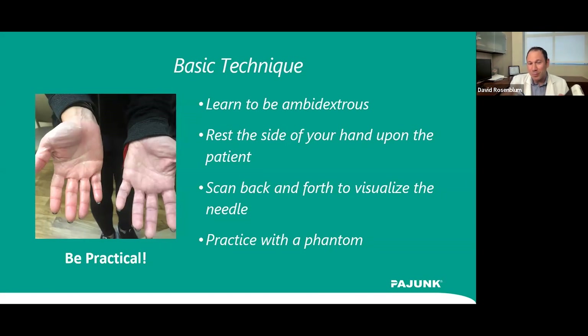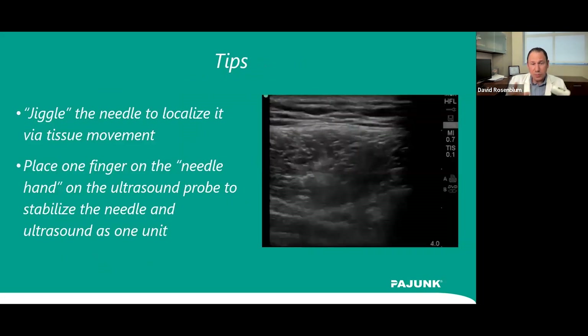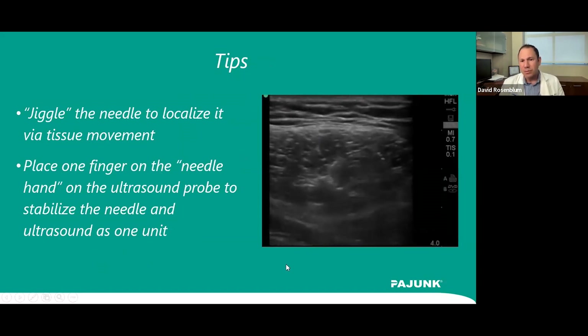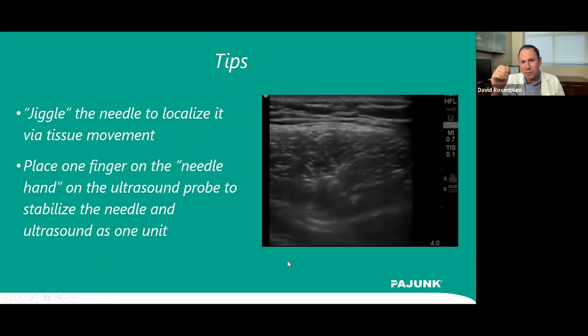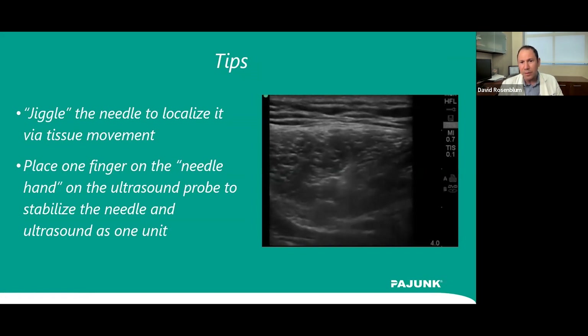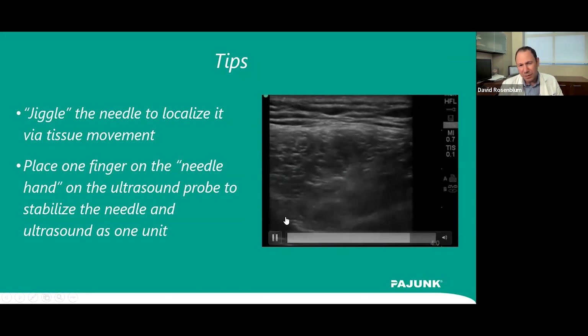Practice with a phantom. Much of this is anatomy, but there's also the hand-to-eye coordination of lining up the needle with the probe. One trick is the jiggle technique — shaking the needle while scanning back and forth with the probe to find the tip. Here's a sciatic nerve block video: the sciatic nerve is at the bottom left, the needle is coming in, and I'm moving it slightly and scanning with the probe to find the tip. Toward the end of the injection, the tip becomes visible at about 11 o'clock of the nerve.